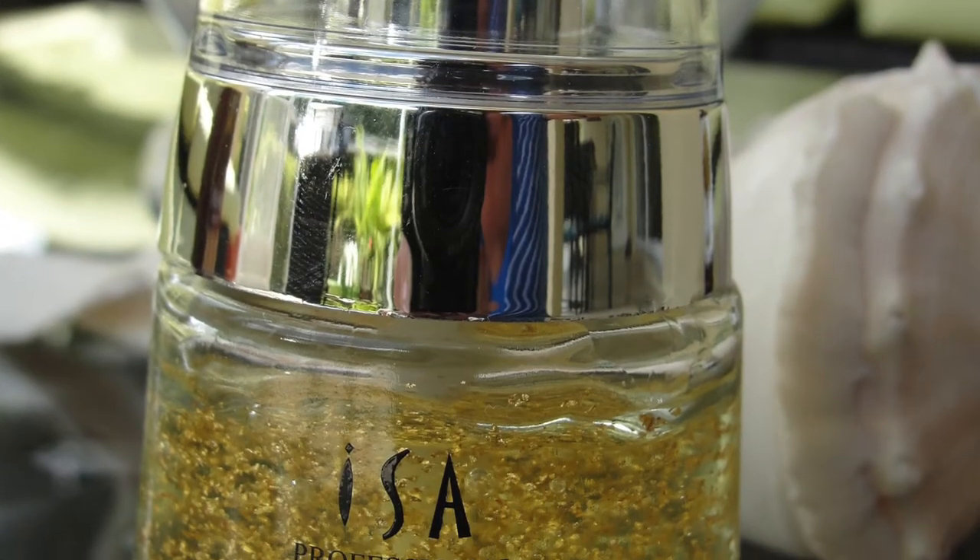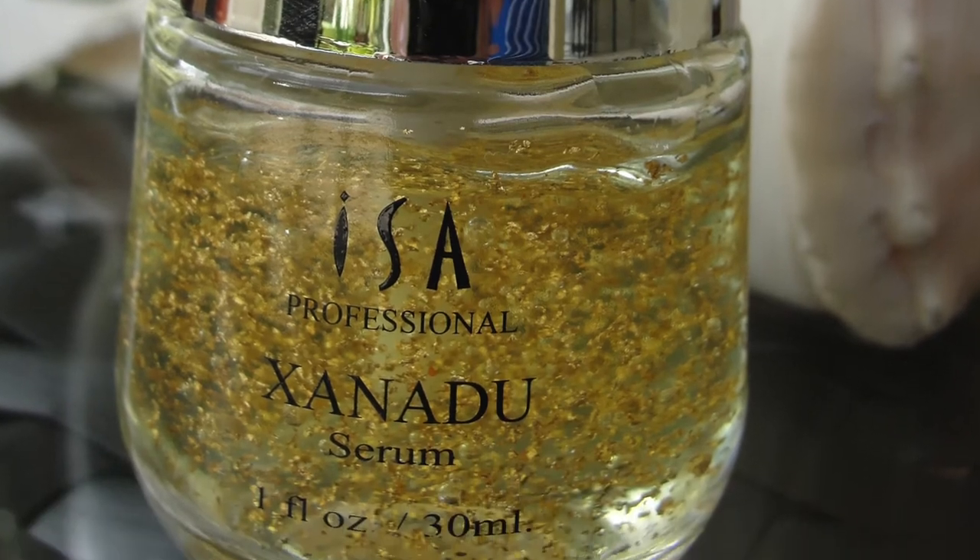On last place, number 10, landed the Xanadu 24K serum. It does not contain 20% vitamin C and it's very pricey at $59, so that was already reason enough to put it in last place. It's kind of funny that it contains gold, but I'm not sure that has any beneficial reason for us.